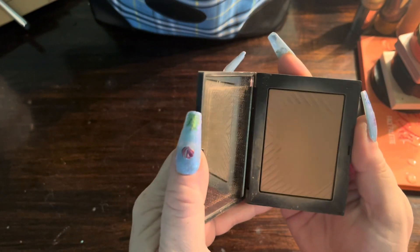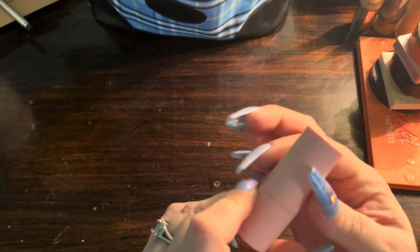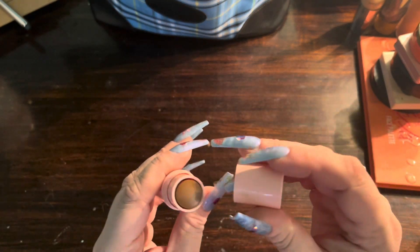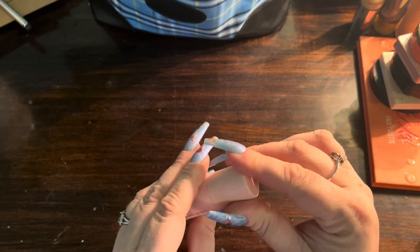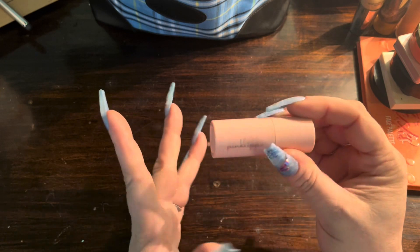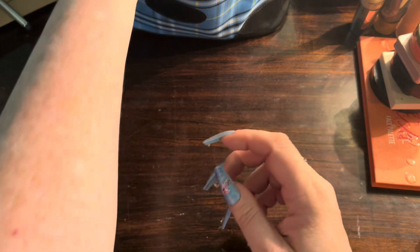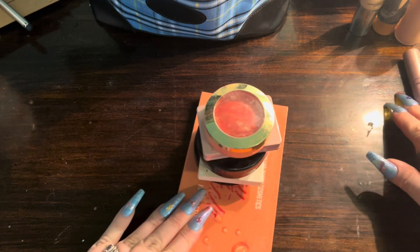For bronzers, I brought my NARS Laguna of course, and then I got this one from a friend — it is from Pink Lips. I'm playing with it; I haven't fully used it yet but I'm playing around with it to see if I like it.